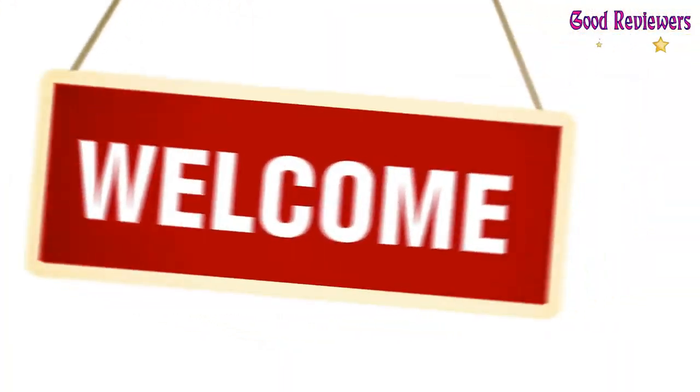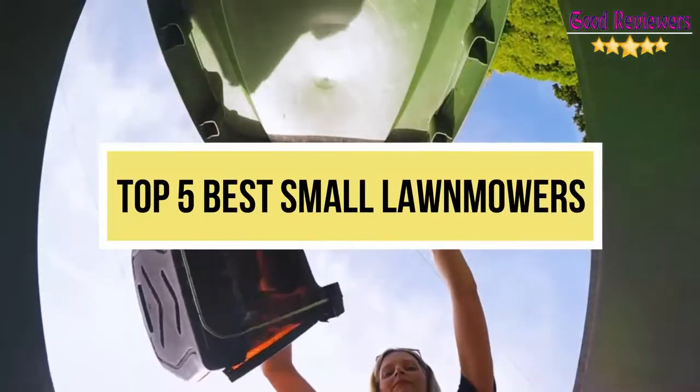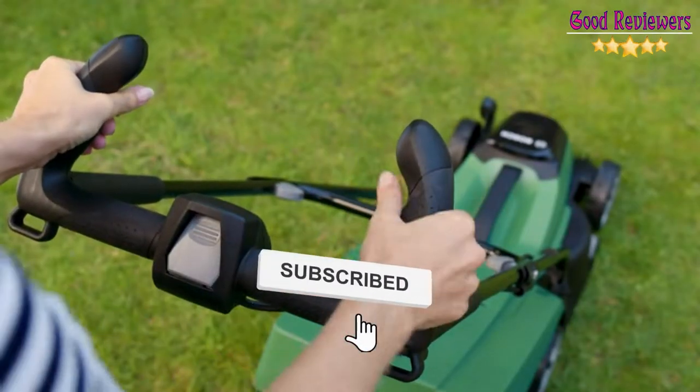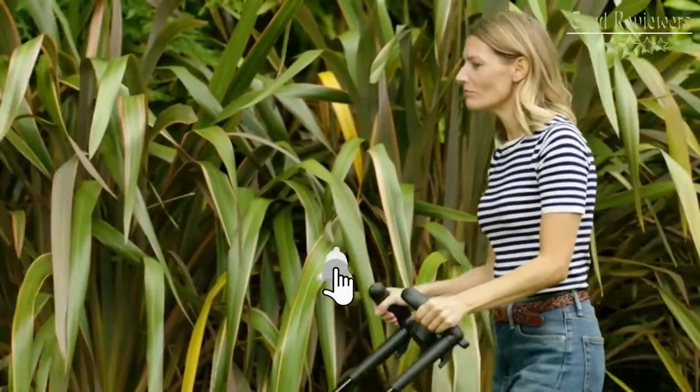Hello viewers, welcome to another great video for the top 5 best small lawnmowers right now. Subscribe to the channel if you're new and turn on notifications so that you never miss a new video.